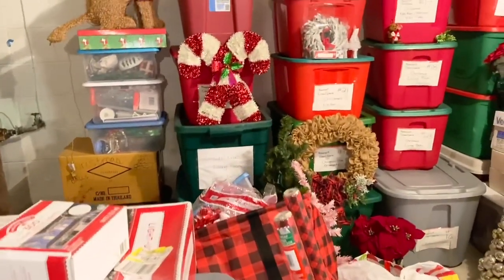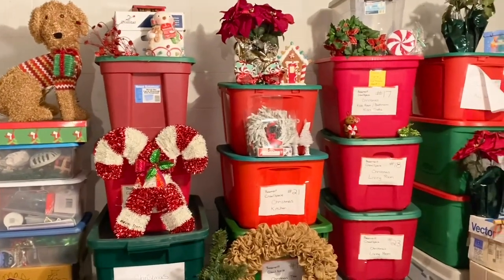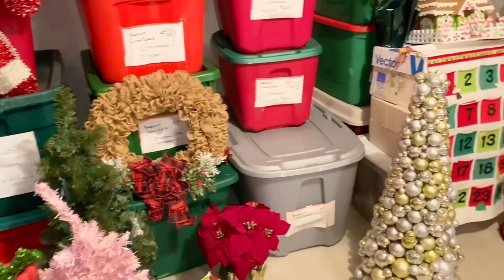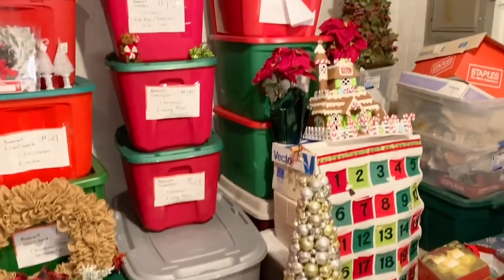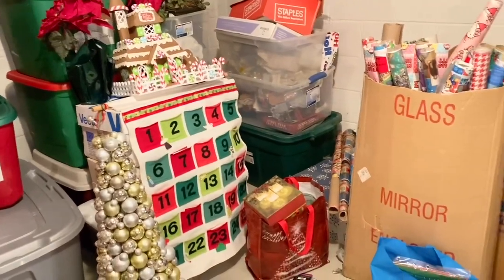Wow, we pulled every single Christmas item from that back corner. I think we have more Christmas decorations than Walmart right now, kid you not. Holy moly, this is a lot of stuff, but we can do this.